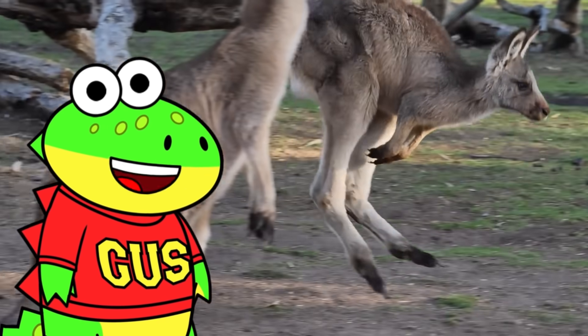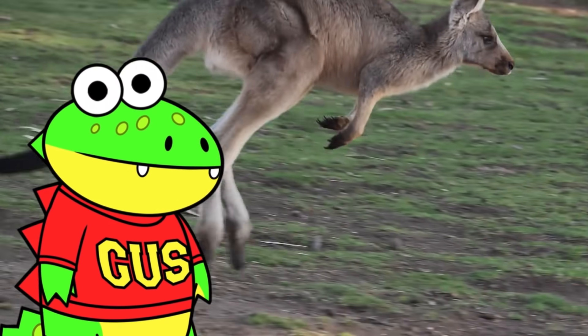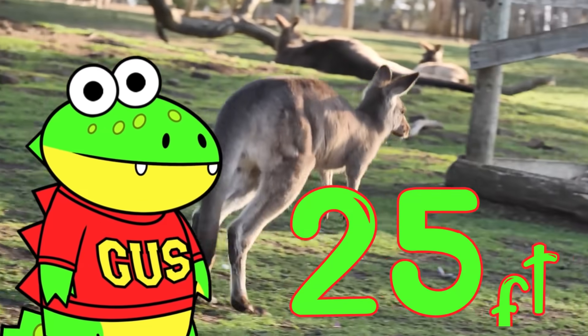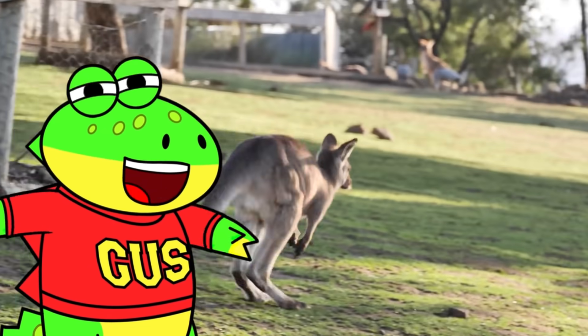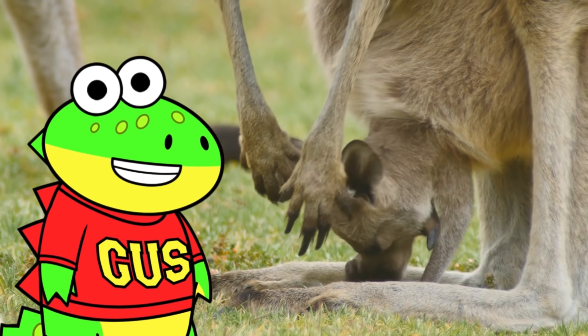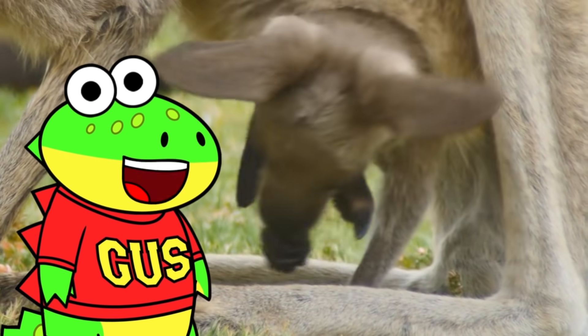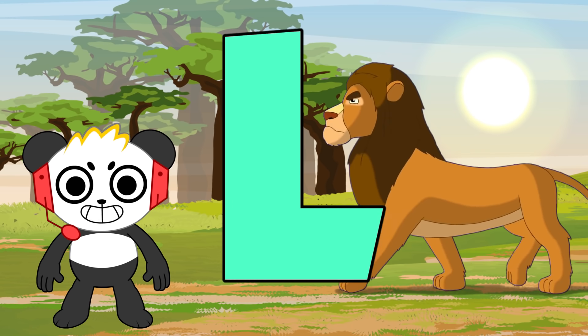K is for kangaroo. Kangaroos hop to cover large distances. Some kangaroos can hop up to 25 feet. That's really long. Kangaroo mothers use their pouch to carry their offspring, known as joeys.